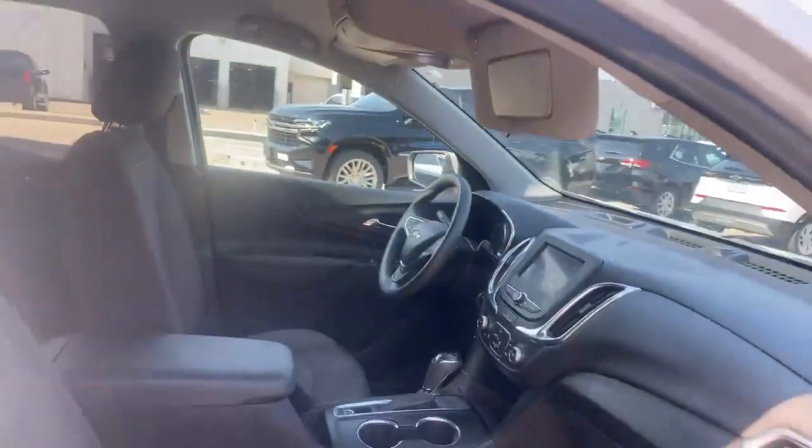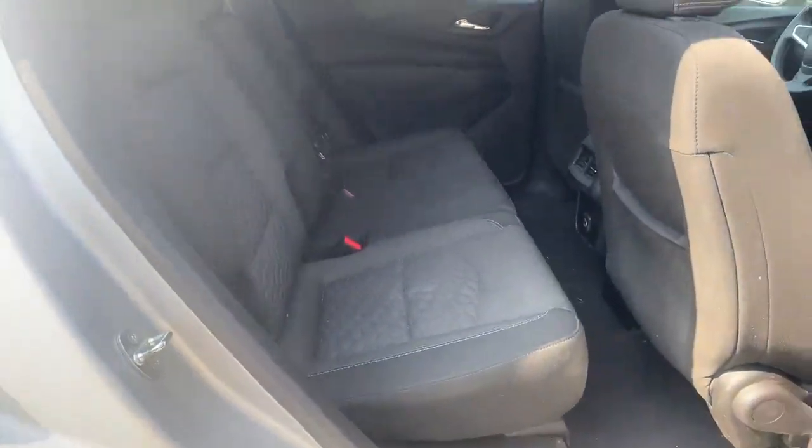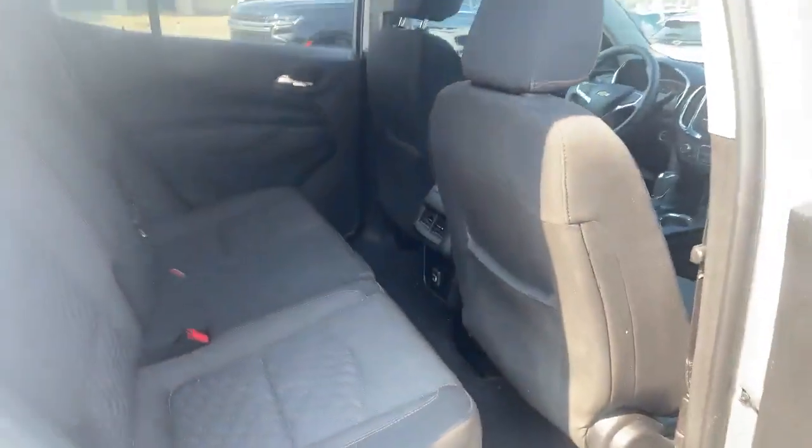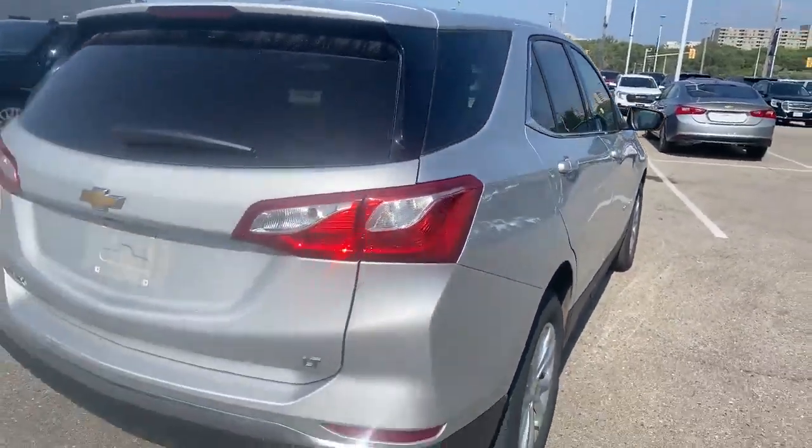It has Apple CarPlay and Bluetooth. It does not have a sunroof in case you're wondering. Back here there's tons of room for three passengers and it's super tidy — no rips, no tears, no burns. These people do not have dogs and are not smokers.